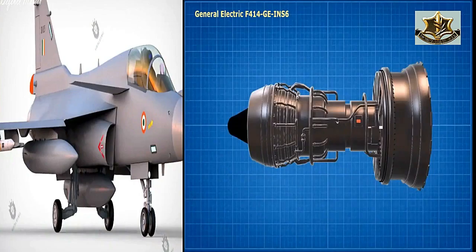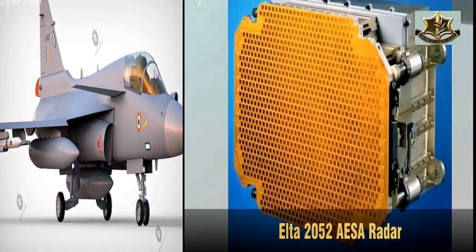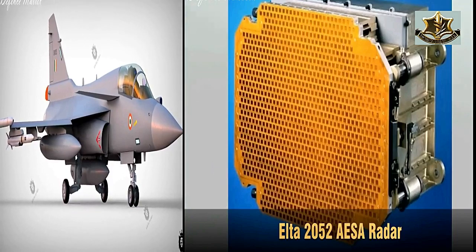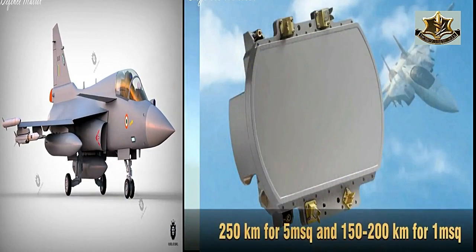Engines are the backbone of a fighter jet. The more power the engine generates, the more power the radar will get. By getting proper power, the radar will be able to do its best in terms of tracking targets and hunting.